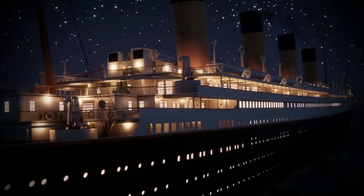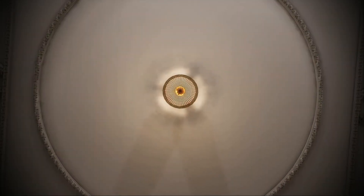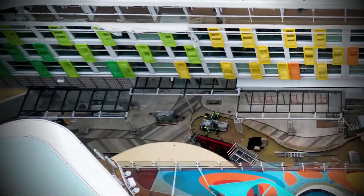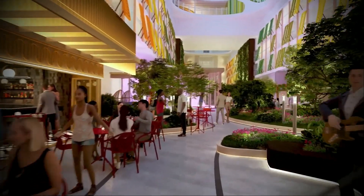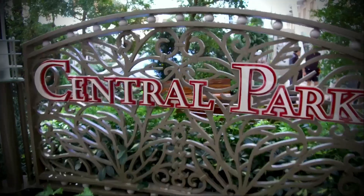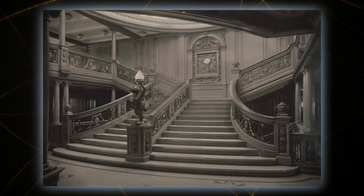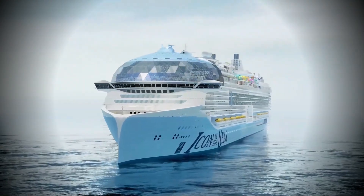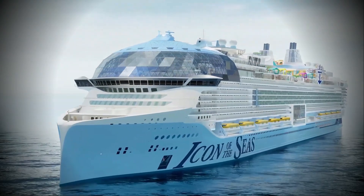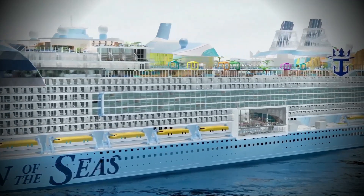Now let's shift our focus to the onboard experience. The Titanic, with its luxurious accommodations, was a marvel in its time — but the Icon of the Seas takes luxury to new heights. With 2,805 rooms across 14 categories, the Icon of the Seas caters to every traveler's preference. The Titanic had its grand staircase, a symbol of luxury in the early 20th century, but the Icon of the Seas boasts 20 expansive decks, each offering a world of possibilities — it's not just a staircase, it's a journey through levels of unprecedented adventure.